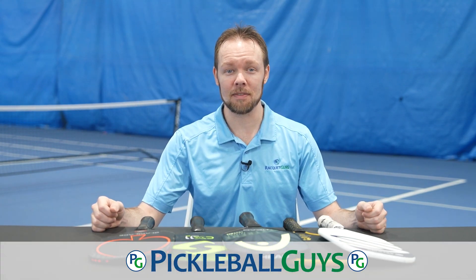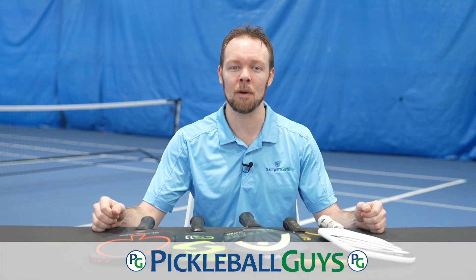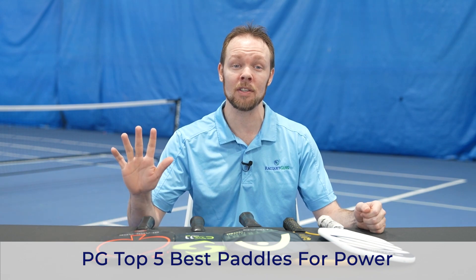Hello and welcome back to Pickleball Guys. My name is Fred, and in this video I'm going to cover our top five pickleball paddles with the most power potential.